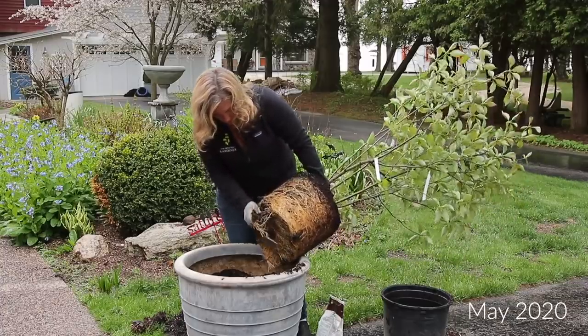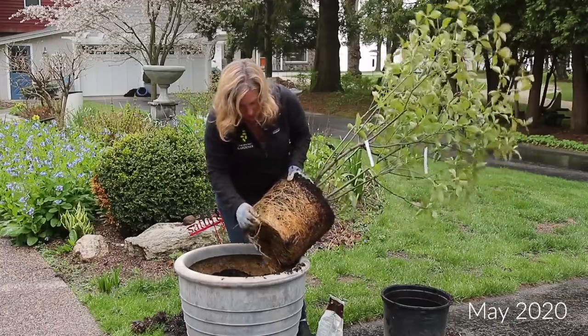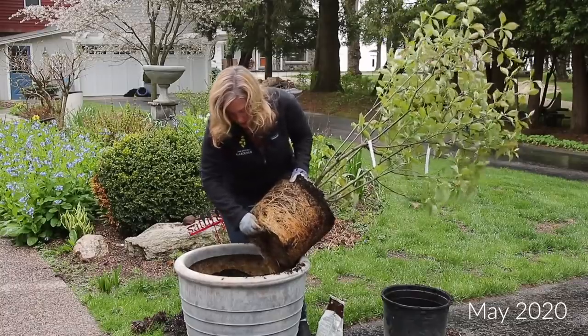Hey friends, Erin from The Impatient Gardener. Right behind me are two trees you might recognize — Pagoda Dogwoods. Today I'm going to show you how this all came together: how these trees that you might recognize from the driveway containers, which I planted two years ago, have now ended up here and what was involved in that.